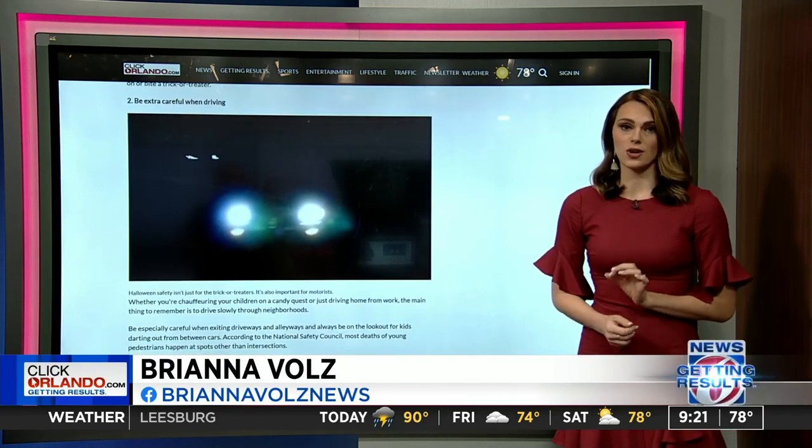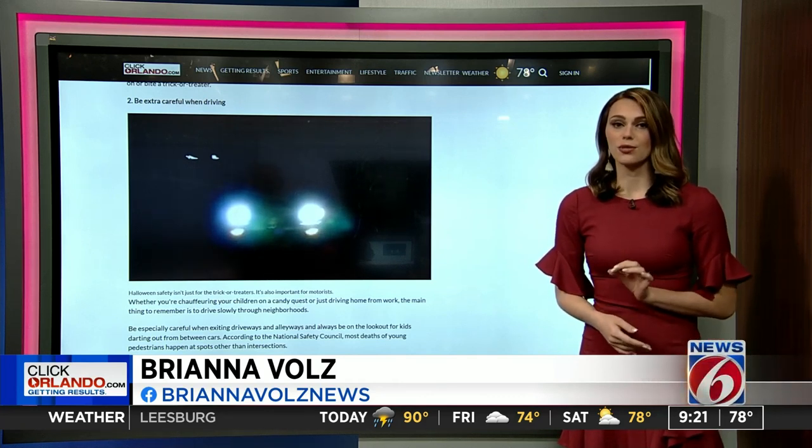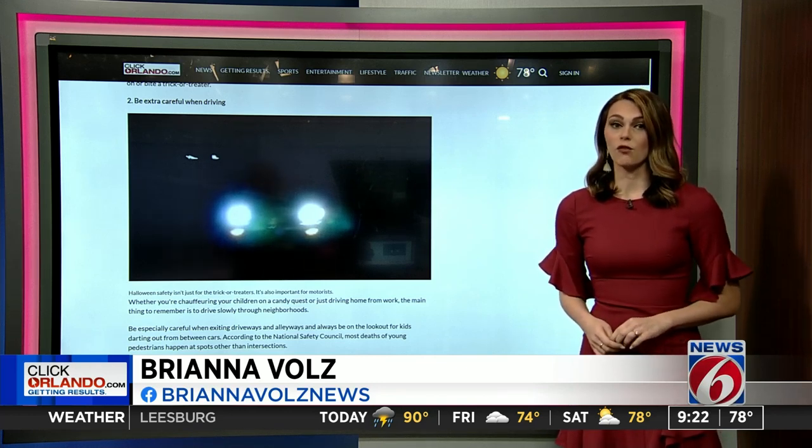Next, be very careful while you're driving. It's getting darker earlier, so put those phones down and drive slowly through neighborhoods. If you're chauffeuring any trick-or-treaters, drop them off in safe spots where they can avoid traffic.